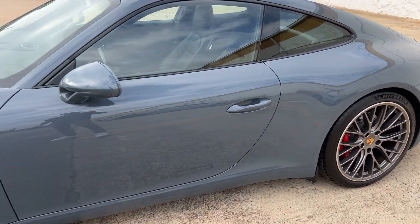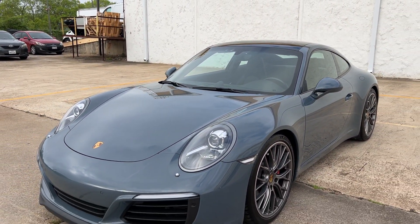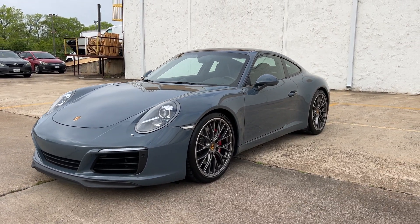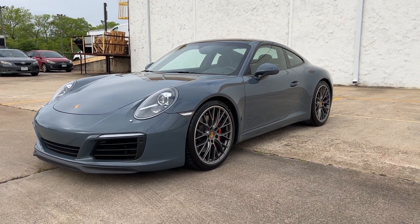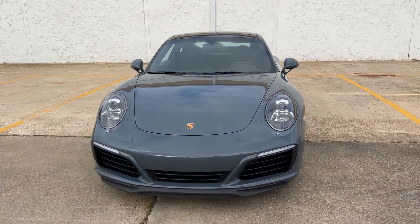Not a dent or a scratch on this car anywhere. A lot of fun to drive. 911s always go up in value at one point or another — very difficult to lose money on these.